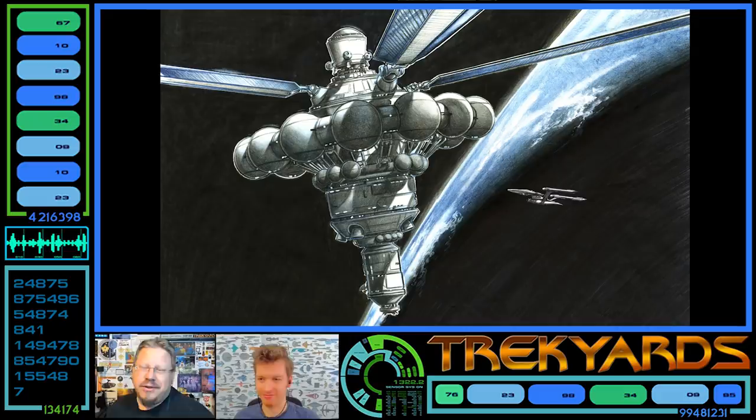So guys, let us know what you think of this concept space station dry dock facility. Is this something you would have liked to have seen? And have you seen it before? Because I hadn't until this very day. Thank you, Samuel, for finding this. By all means, put your comments down below, hit like, hit subscribe, hit the notification icon, and do all that cool stuff and follow us for more great content.